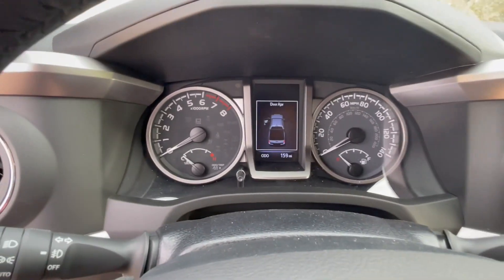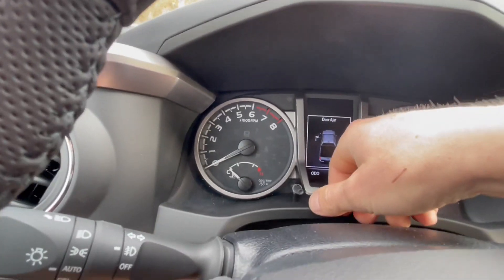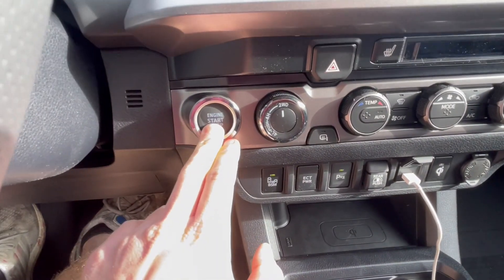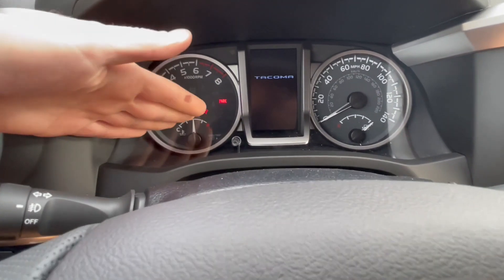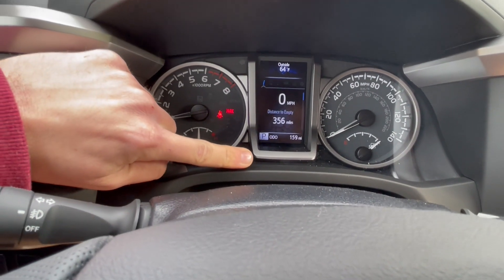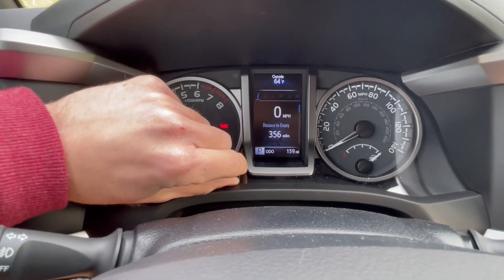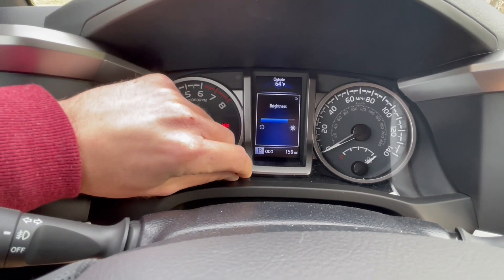On the gauge cluster you have all your gauges and settings. There's a switch that pushes in to show your odometer. I'll start the truck up — foot on the brake, hold the button, and it starts. If you press that switch in it'll show your trip counts: regular odometer, Trip 1, Trip 2. You can also turn a knob left or right to adjust the brightness of the cluster up or down.